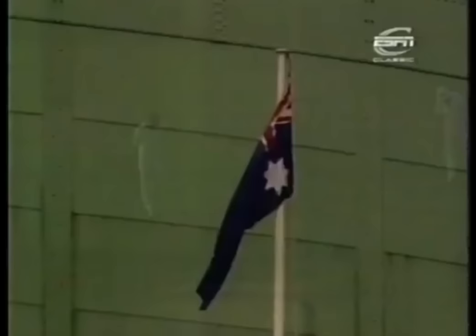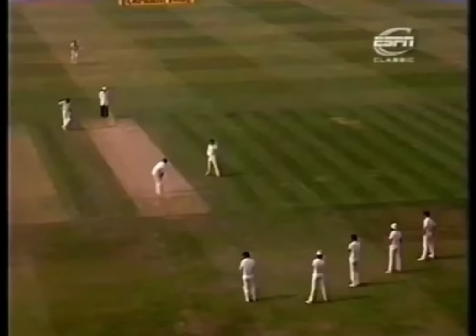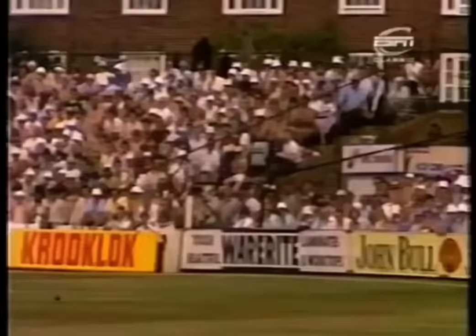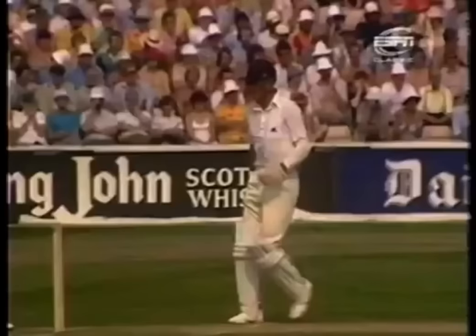Miss field there by Willem. That's nudged away, exactly where the fielder was moved from. Nicely controlled shot, kept it down, run it down to third man — there is no third man. So Boycott will pick up three runs there.